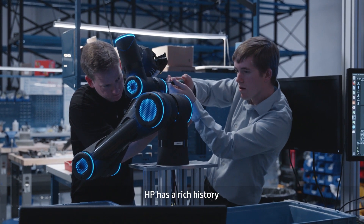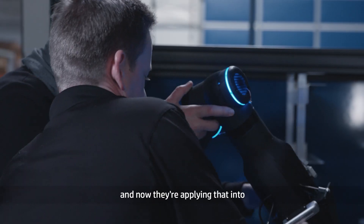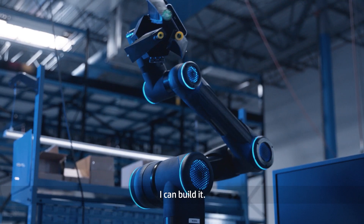HP has a rich history of innovation and now they're applying that into the additive manufacturing space. We're thrilled to be partnering with them. What additive enables me to do is: if I can dream it, I can build it.